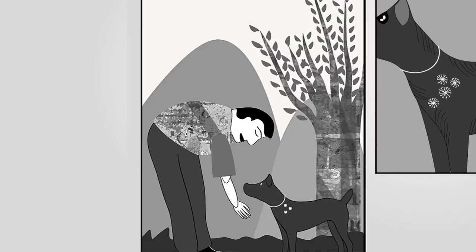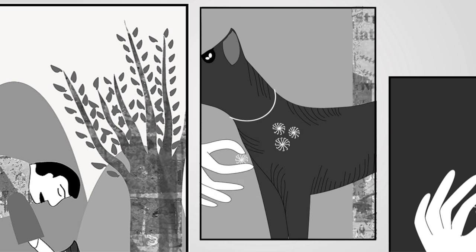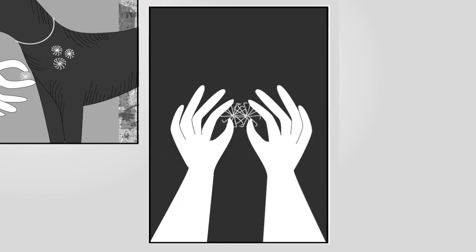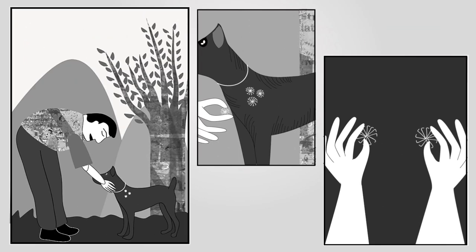George de Maestral, a Swiss engineer, was out walking with his dog when he observed that the tiny hooks of the cockleburs stuck onto his trousers and his dog's fur. His familiarity and understanding of materials helped him develop a two-sided fastener using the same principles. What an impact that small observation made.